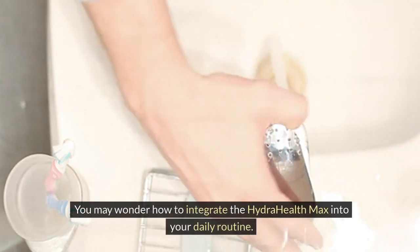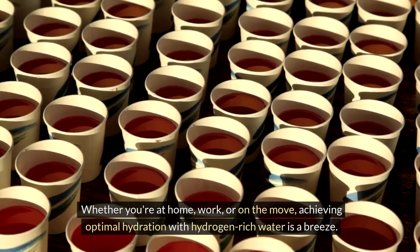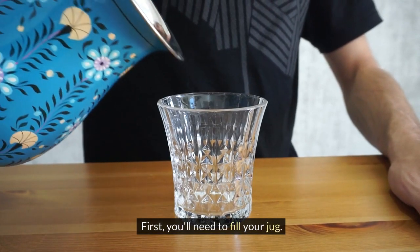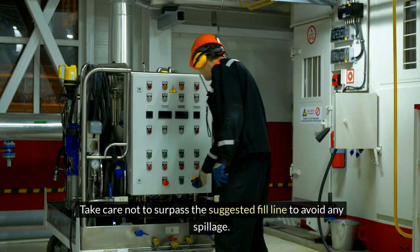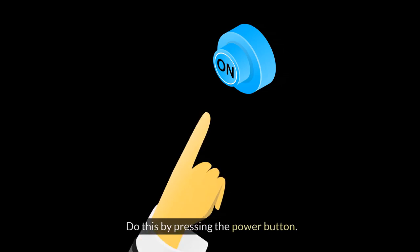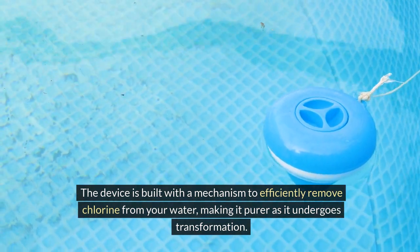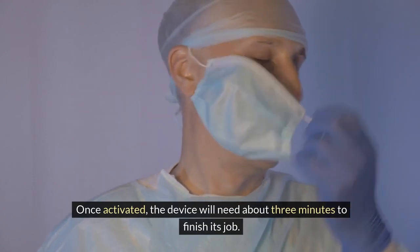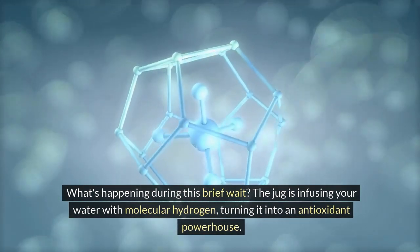You may wonder how to integrate the HydraHealth Max into your daily routine — it's simple. Whether you're at home, work, or on the move, achieving optimal hydration with hydrogen-rich water is a breeze. First, fill your jug: open the compartment designed for water intake and pour in your preferred water, taking care not to surpass the suggested fill line. Next, activate the electrolysis process by pressing the power button. The device is built with a mechanism to efficiently remove chlorine from your water, making it purer as it undergoes transformation. Once activated, the device needs about three minutes to finish — during this time, it infuses your water with molecular hydrogen, turning it into an antioxidant powerhouse.